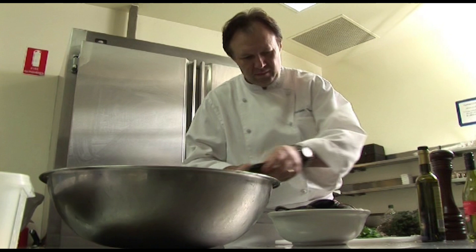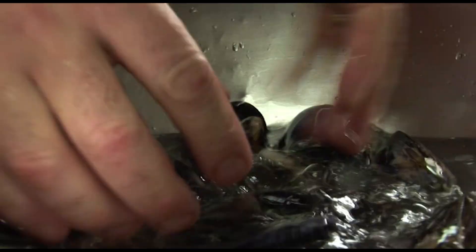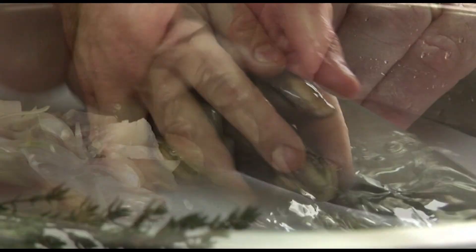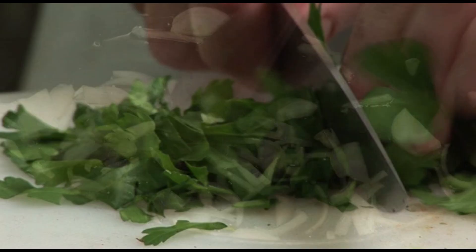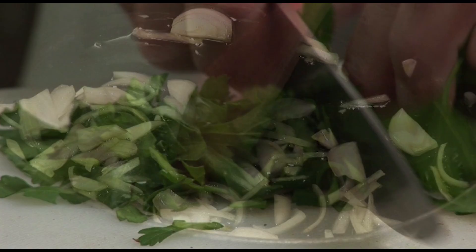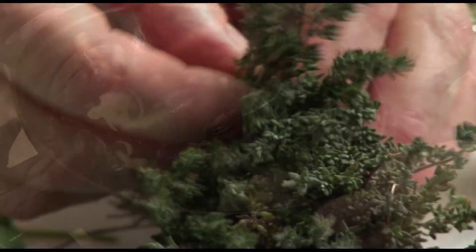Moule marinière is the dish that Philippe is preparing for us today, and it is an easy dish to prepare. You need some very, very fresh mussels — you clean them well, remove the beard, remove the grit, wash them in very cold water several times. Then slice some shallots, prepare a little bit of parsley, put the shallots in a saucepan with a little bit of oil, and add the mussels.